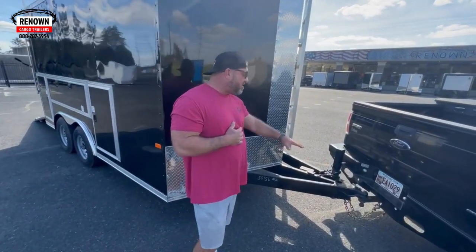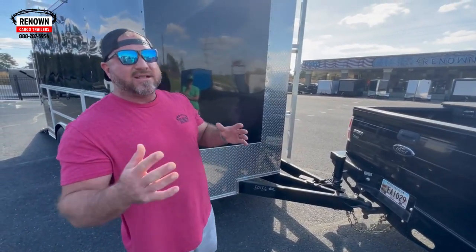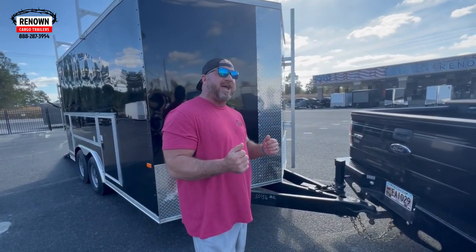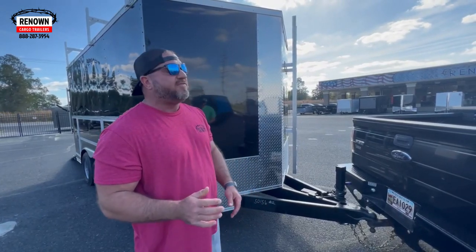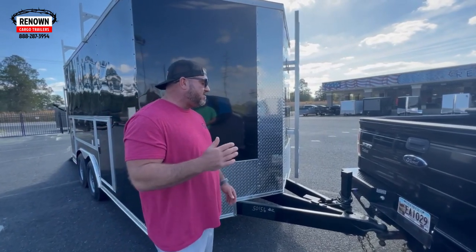It's got an extended triple tube tongue on it. What that's going to do is give you a little longer tongue, and it helps you maneuver the trailer if you're backing it into tight places or trying to turn tight — it helps you not jackknife your trailer, and also makes it where you can turn tighter turns.